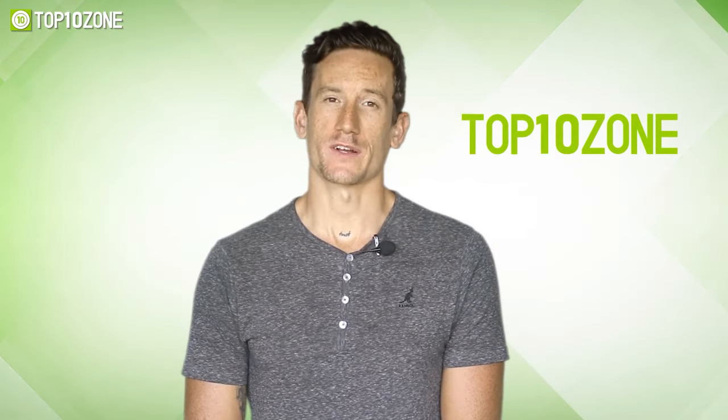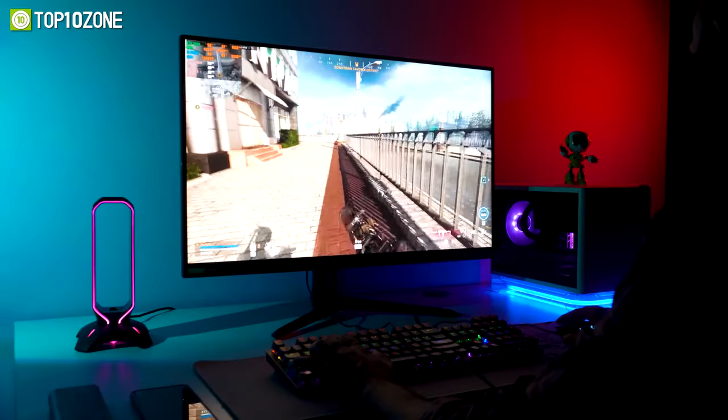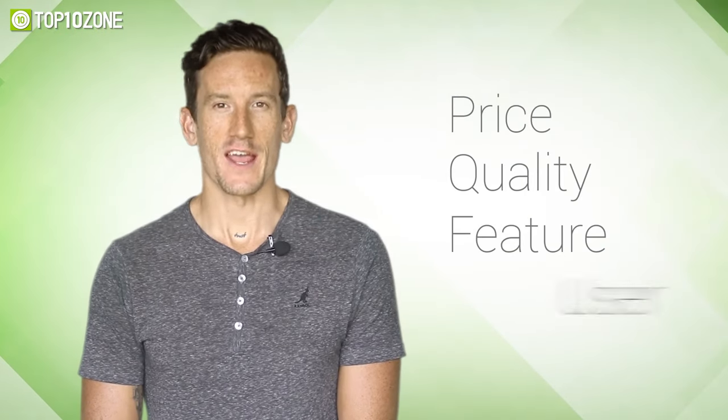Here at Top 10 Zone, we are a bunch of product researchers and testers. We test, analyze, and research new products and create a list of the top 10 best products based on price, quality, features, and user feedback.